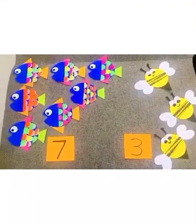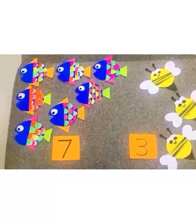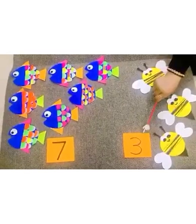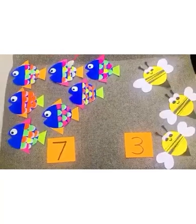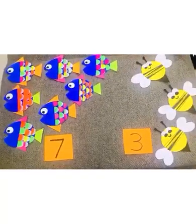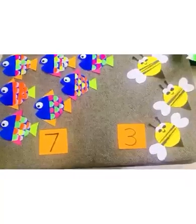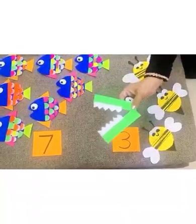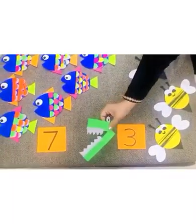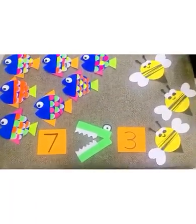What are these? Some bees! Bzzz — bees and fish. Let's count them. One, two, three — three bees. And one, two, three, four, five, six, seven — seven fish. Here comes the alligator, Mr. Alligator. He wants to eat the bigger number. Will he eat number three? No! The greater number — number seven. He will eat seven fish.